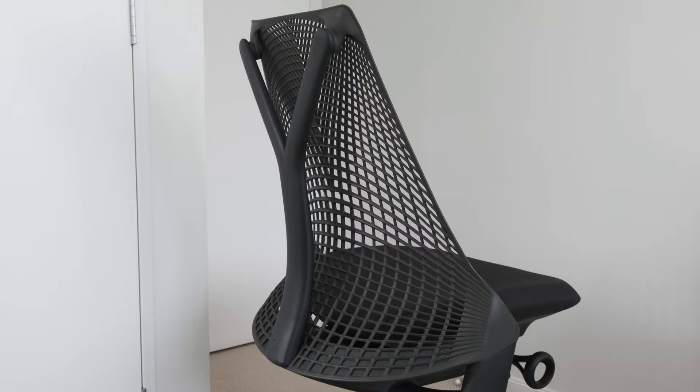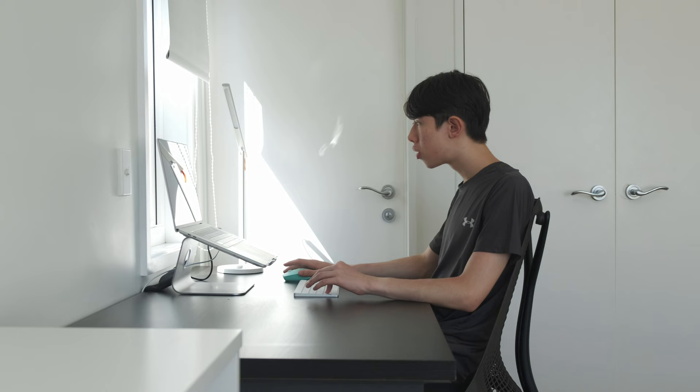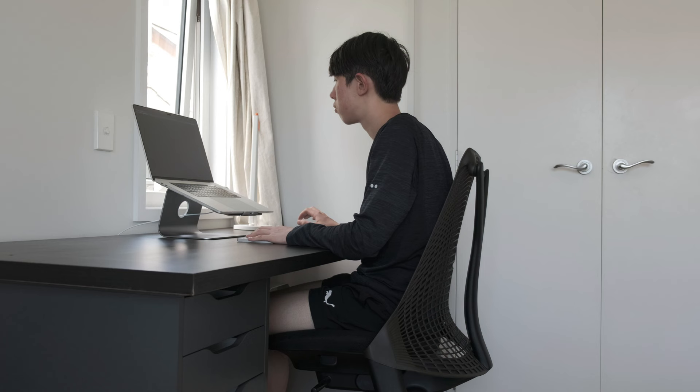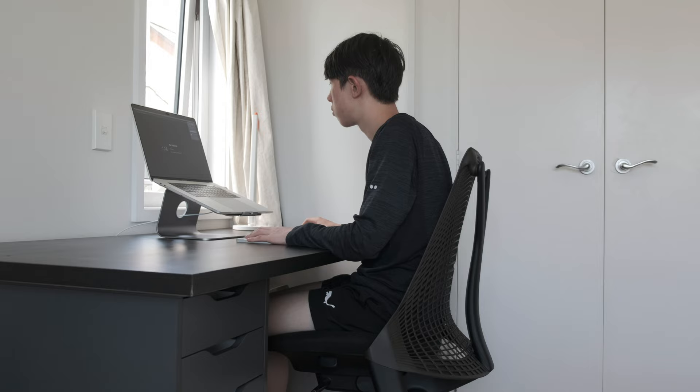At around $600, this chair is very pricey compared to an IKEA Markus or a standard office chair. However, I think it's really worth it as more of an investment — it holds its value well, and the price is marginal if you're using it for a long time. A piece from the New York Times found that if you have a full-time desk job, 14,000 hours is the minimum amount of time you'll spend at your desk over the next 10 years. It's definitely worthwhile for avoiding chronic back pain and future treatment costs.